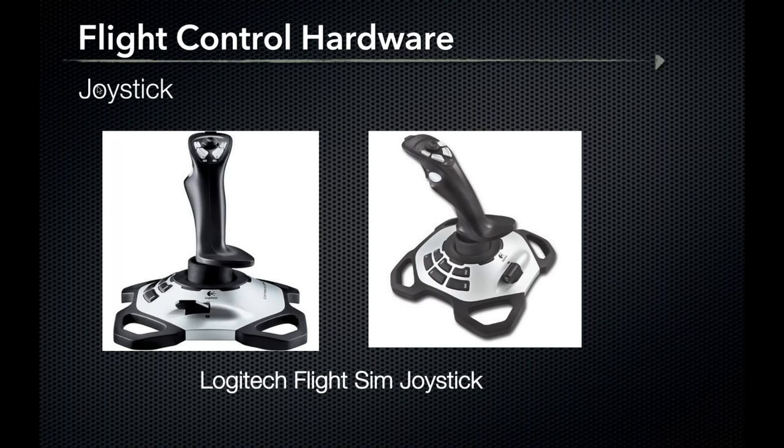The Logitech Flight Sim Joystick is a great option if you want to simulate flying a Diamond or Cirrus where a yoke isn't applicable. As you can see, there are plenty of programmable switches and rockers, a throttle lever on the aft portion of the base, and precision twist rudder control to help keep that ball centered. This joystick comes in under $40 and is a great option to control pitch, roll, and yaw.